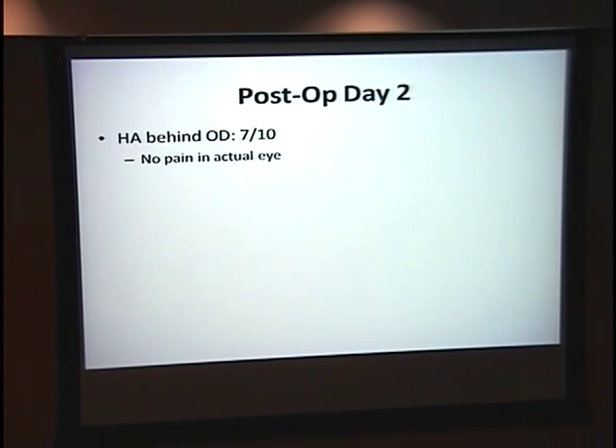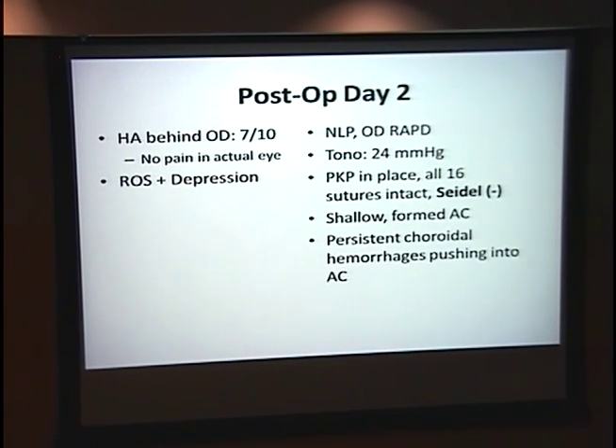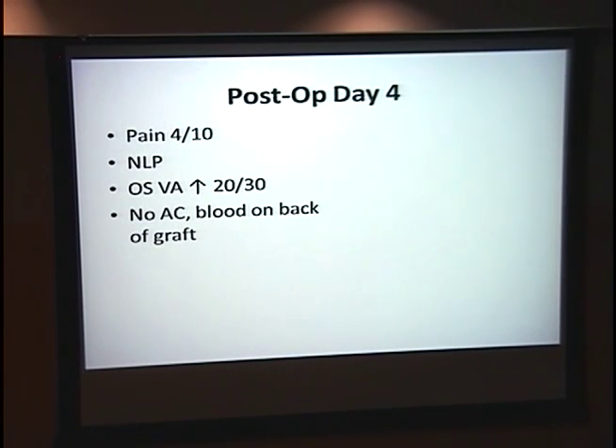On day two, he complained of a headache at 7 out of 10, but no pain in the actual eye. He began to endorse depression and was still NLP. His pressures had increased to 24, and his Seidel was still negative. His AC was still formed, but he had persistent choroidal hemorrhage beginning to push into his anterior chamber. Dr. Kennard placed him on brimonidine and referred him to low vision. On post-op day four, his pain had decreased to a four. He was still NLP. His left eye vision was improving, but he no longer had an AC in the right — it was essentially blood on the back of his graft.